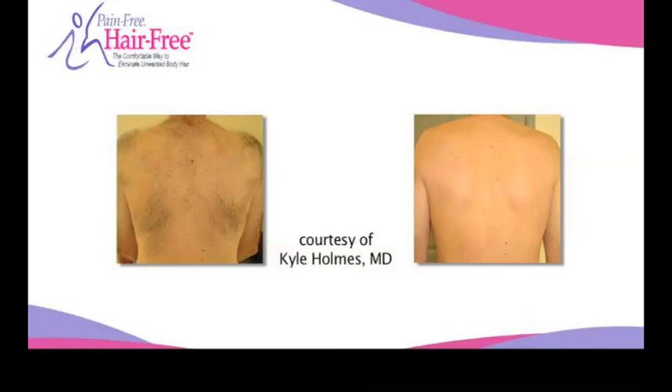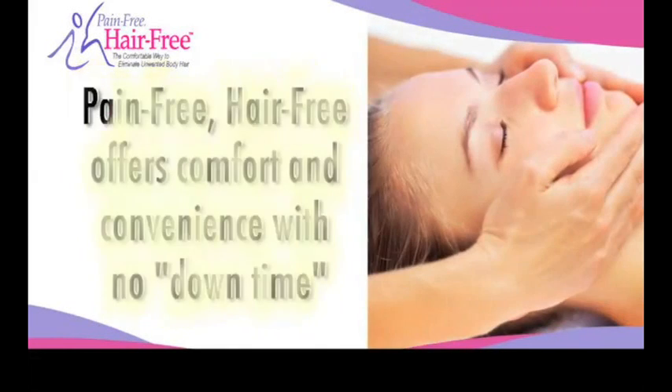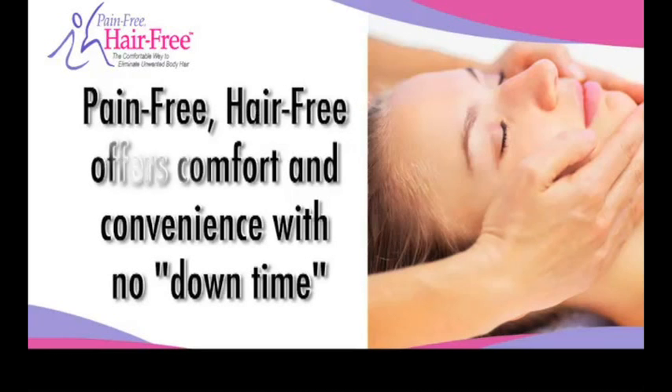Most people find Pain-Free Hair-Free very comfortable. While pain tolerance is subjective, many patients describe the soothing sensation as similar to a hot stone massage.